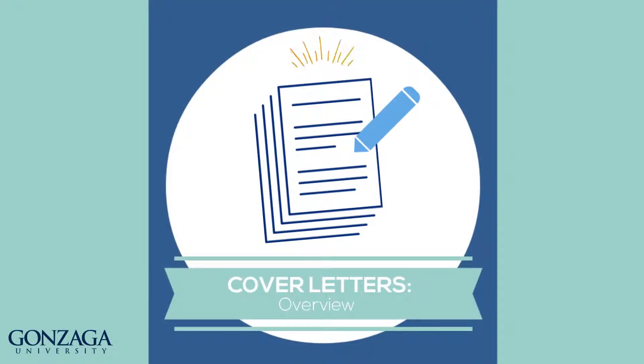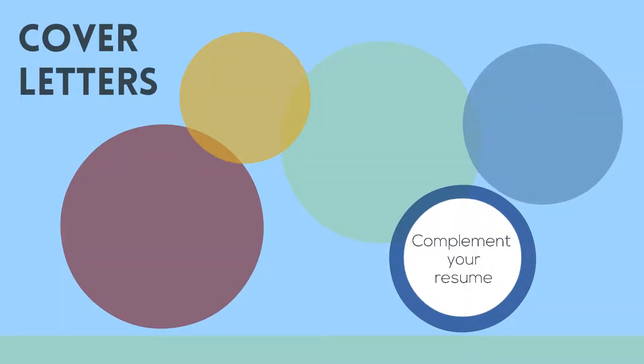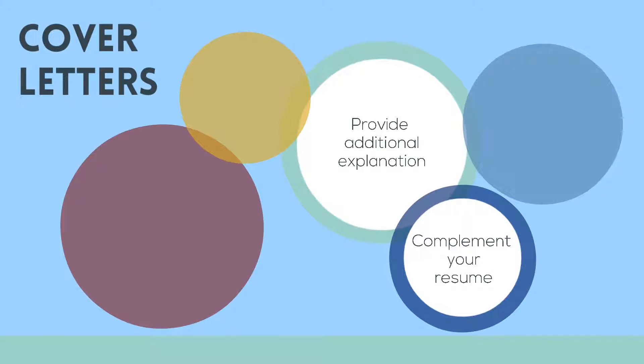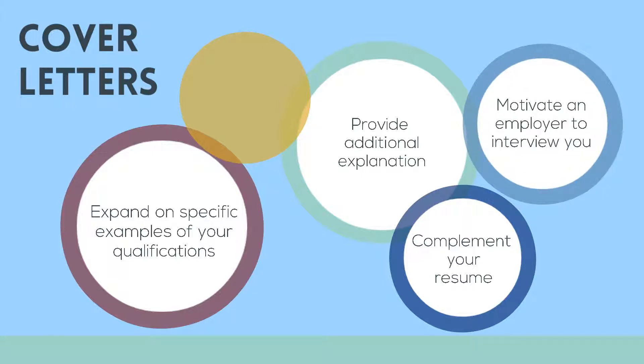Cover letters help to provide context and personal insight to employers in more detail than a resume. As a complement to your resume, cover letters provide additional explanation and are an opportunity to expand on more specific examples of your qualifications. A cover letter is meant to motivate an employer to interview you and also illustrates your writing ability.